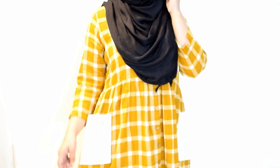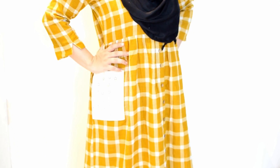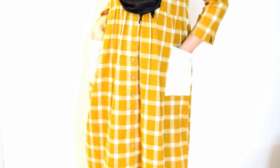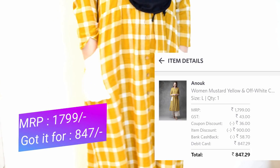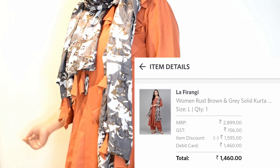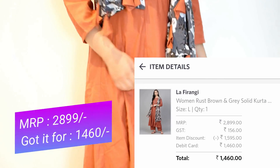Next I got this Czech style kurta in yellow color — it has pockets in it! I absolutely love anything with pockets and I got it at a steal price. Next I got this kurta set that comes with a dupatta which has tassels on it. I really like it — it's very comfortable.